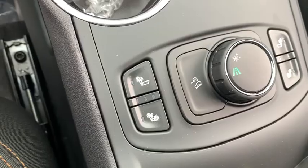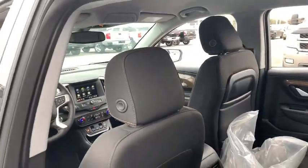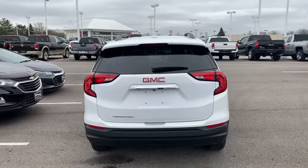Traction control, remote start, dual airbags, power steering, floor mats, four-wheel disc brakes, electronic stability control, driver and front passenger heated seats, power windows, compass, trip computer.